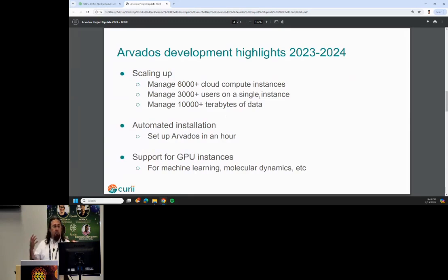We have also been working on scaling up, handling really large batches. For some of our users, we can now manage up to 6,000 cloud compute instances — that's not 6,000 cores, that is 6,000 compute instances on AWS — 3,000 users, and 10,000 terabytes, or about 10 petabytes of data. This is industrial scale.